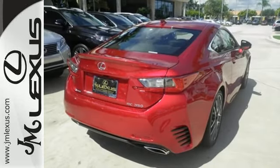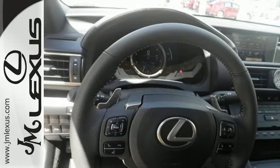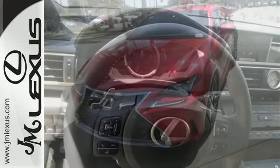Intuitive control comes in the form of smart access, drive mode select, and smart stop technology. This RC350 will render you speechless.